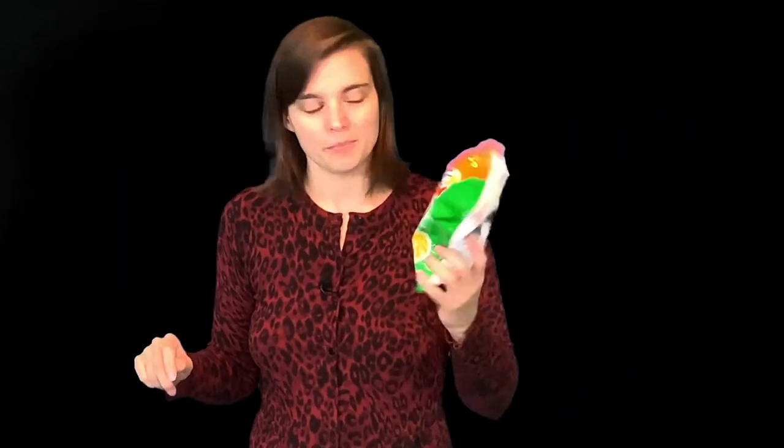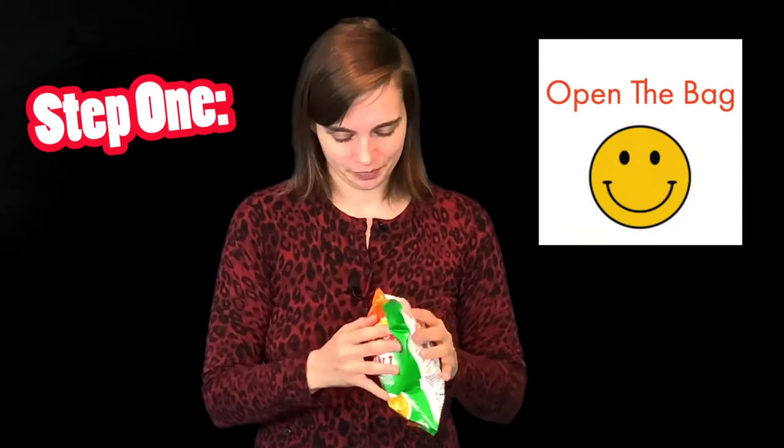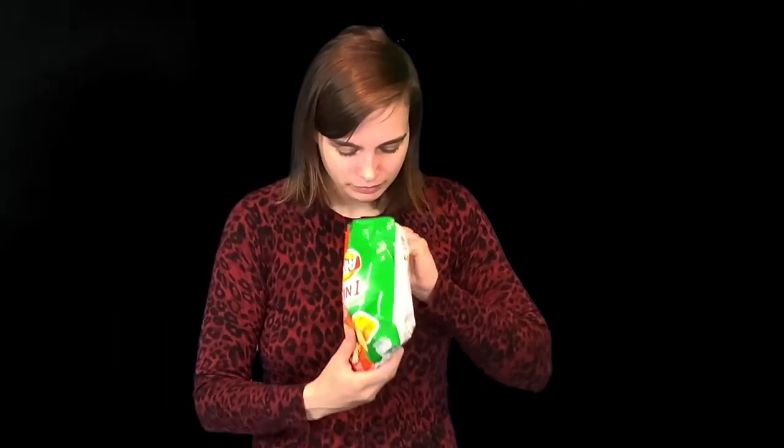So step one, open the bag. Oh no, it's definitely got that seafood chip smell. Oh God. I just had like a flashback to the spicy squid, and I'm so worried for my health here.